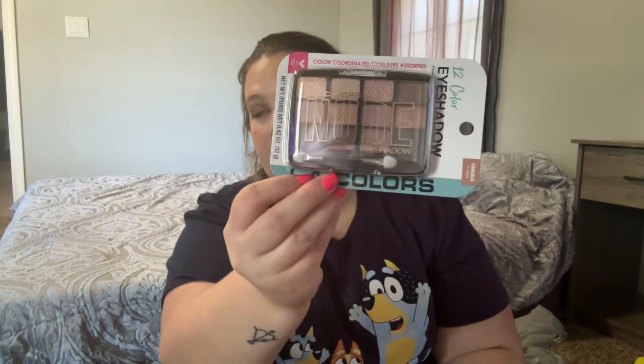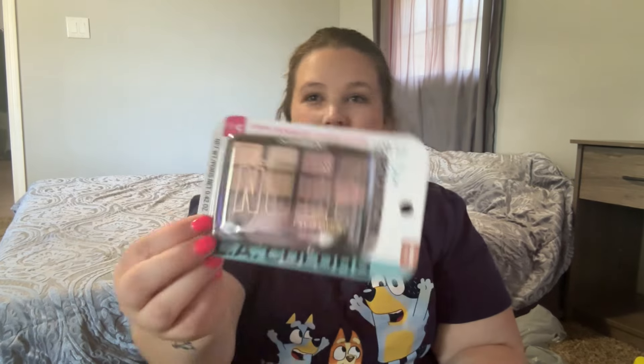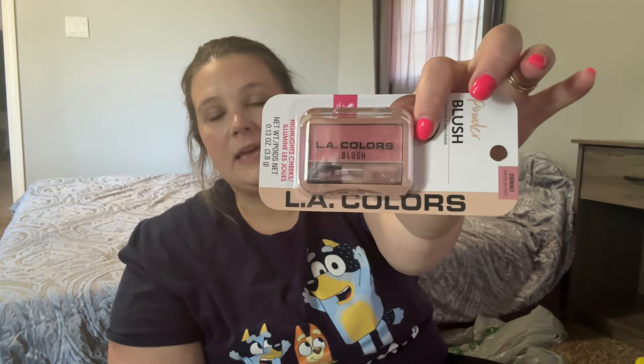I also got her a pink beauty blender. I use the antimicrobial blue and white one and love it, but she always wants to use mine, so I got her her own. I also picked up an LA Colors nude eyeshadow palette — the colors are really pretty. LA Colors isn't the best quality, but for a six-year-old it's fine. I wanted to get her a pink blush, but the only pink one they had is very pigmented and I didn't want something too crazy for her.